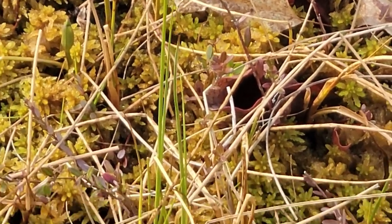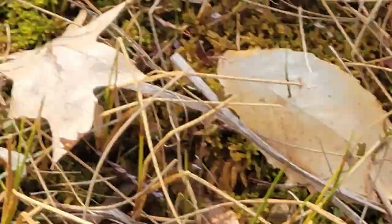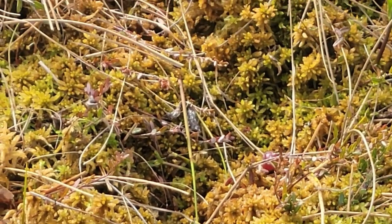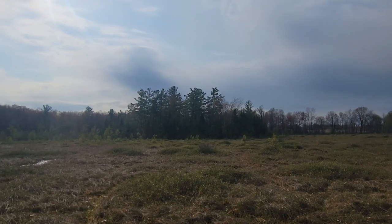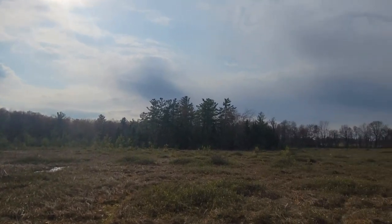Very cool carnivorous plants in here. I found a cranberry from last year on there too. I love this place — you might actually be able to recognize my channel banner from this location.